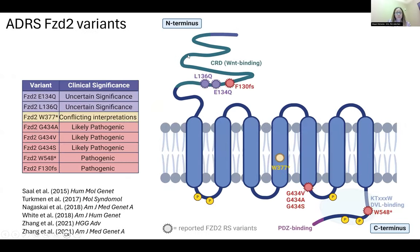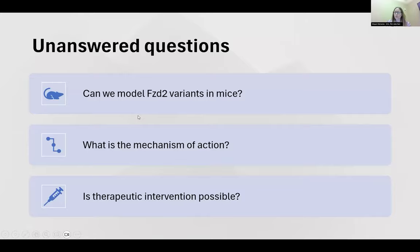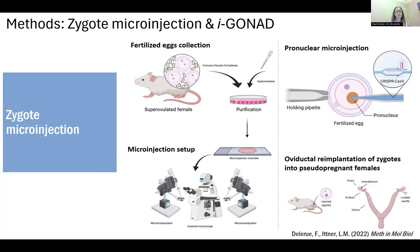Since the first paper identified FZD2 variants in these patients, multiple other papers have been published identifying additional variants in FZD2. There are some frameshift mutations in the N-terminus, as well as missense variants and other premature stops. These have varying clinical significance — some are still of uncertain significance, some have conflicting interpretations, and some have been classified as pathogenic. We will be focusing on that first detected variant. We had several unanswered questions: could we model these FZD2 variants in mice, could we determine the mechanism of action, and would it be possible to intervene therapeutically?